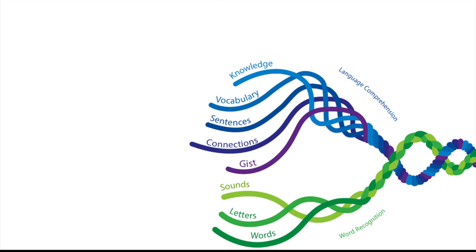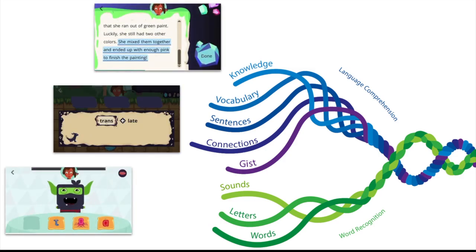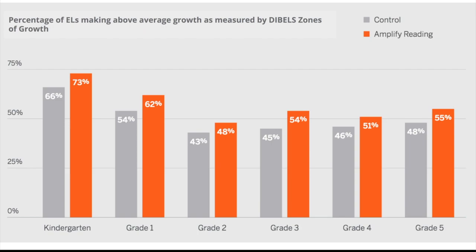It's critical to support English learners with proven strategies. Our specific instruction in phonics, morphology, and explicit language leverages techniques that have been proven to help ELLs in particular. And as a result, we found that our program is especially effective for students who are English learners.